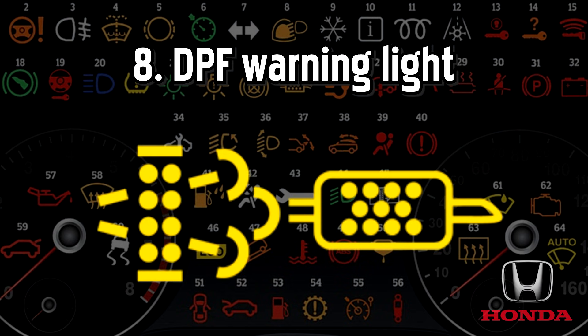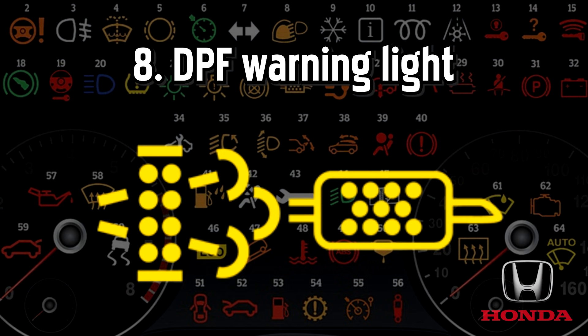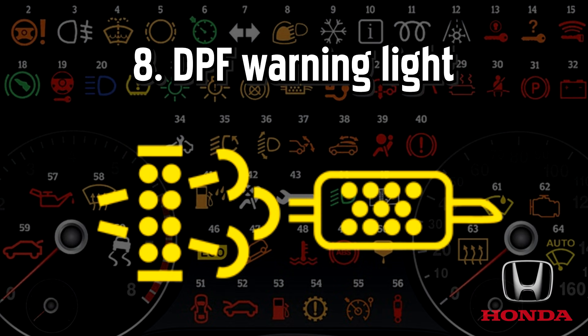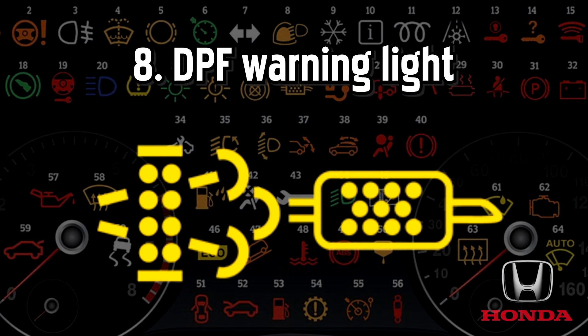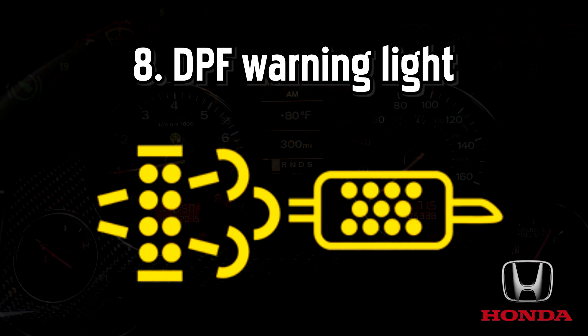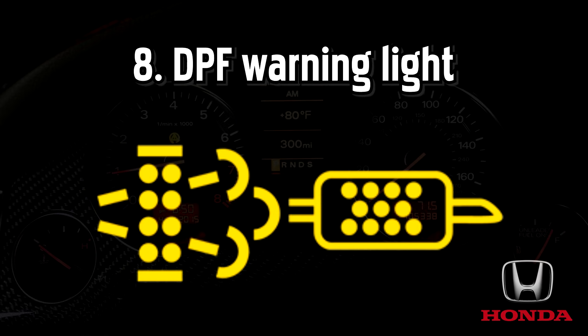Diesel particulate filter warning light, also known as the DPF or exhaust particulate filter warning light. If you have a diesel, one of these lights will come on if there is a problem with the exhaust particulate filter, which removes harmful soot from the exhaust gases to reduce emissions. It could indicate that the filter has become blocked with soot.